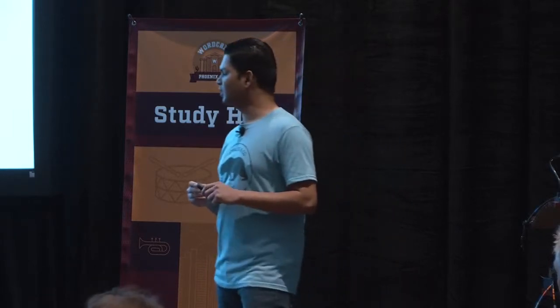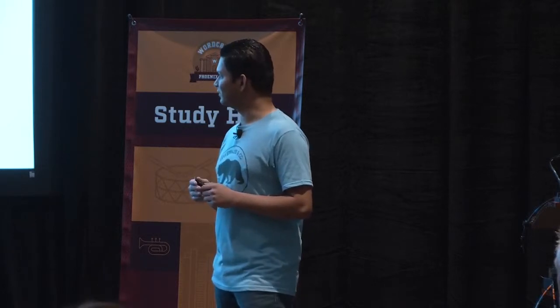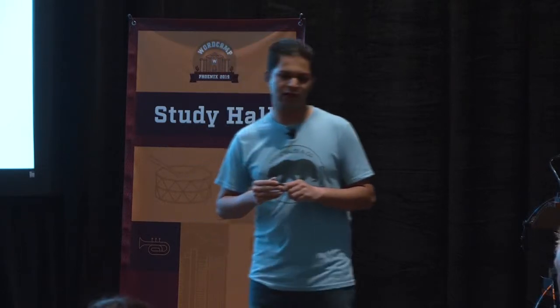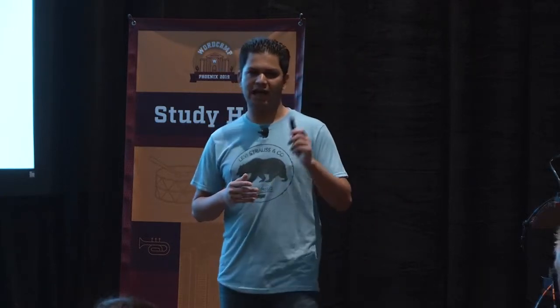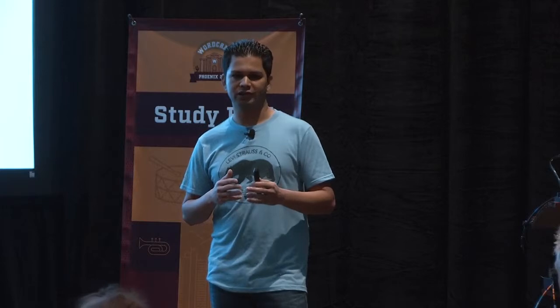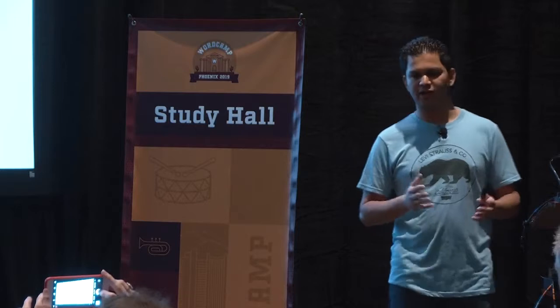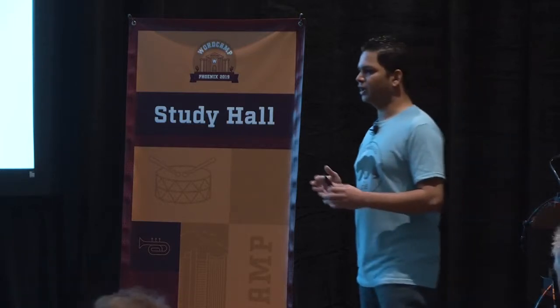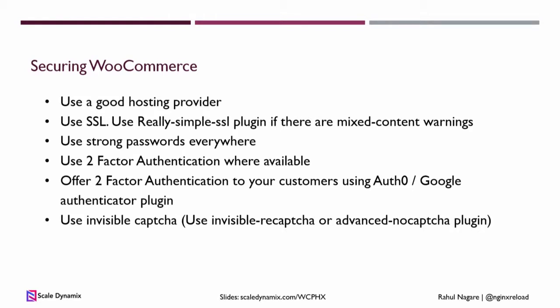Next is invisible CAPTCHA. You can use this on the checkout page or the login page with plugins like Invisible reCAPTCHA or Advanced noCAPTCHA. Your users won't even have to click the 'I'm not a robot' button, but if anyone tries to use any automated tools, they will actually see the CAPTCHA. So you don't end up bothering your customers, but hackers will have a hard time doing anything malicious with your store.